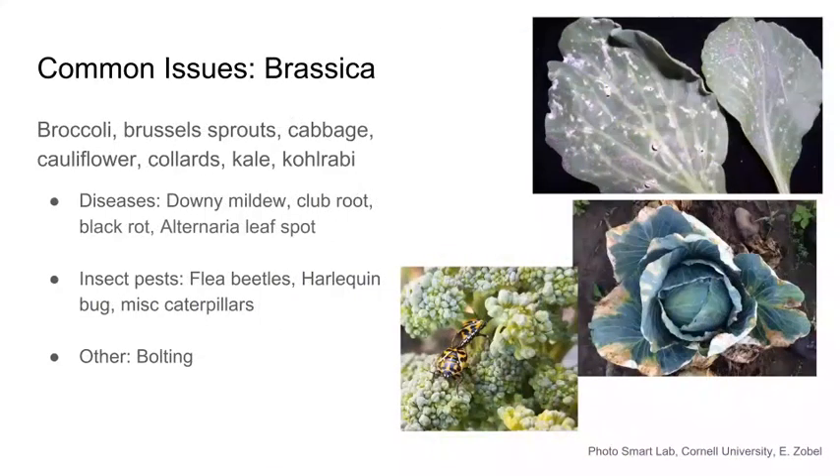For brassicas — broccoli, cauliflower, cabbage, and kale — downy mildew is the most common disease, along with rots in wet springs or falls. Insect-wise, watch for flea beetles, harlequin bugs, and a wide variety of caterpillars. The biggest concern for brassicas is bolting: because they like it cold, a few warm days can trigger the plant to start flowering, and once it flowers, the vegetable part becomes very bitter.